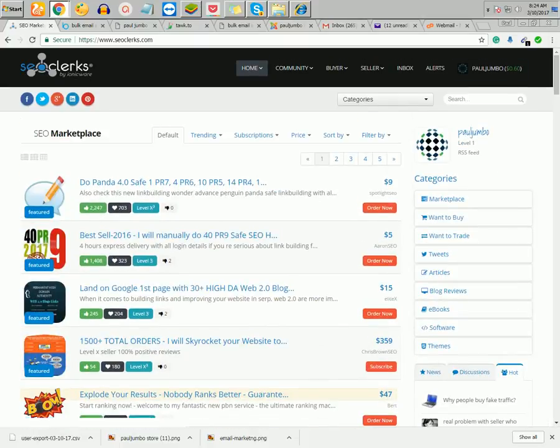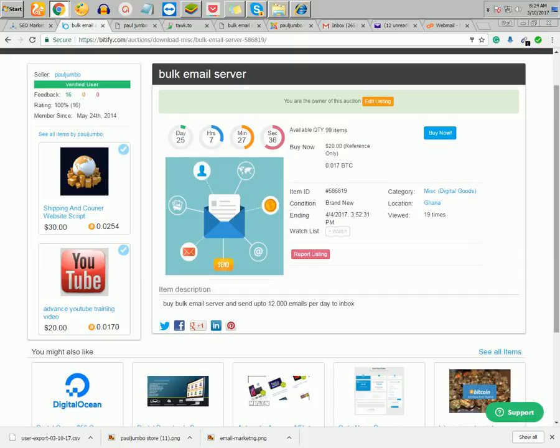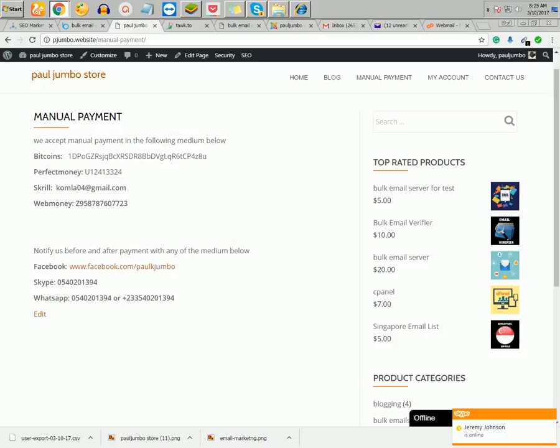That is SEO Clerks' standard policy because of PayPal chargebacks and credit cards — they hold the funds for two business days before we send you the server. Your funds are 100% secure with them. You can also pay using Bitcoin via a website called Beatify.com. With Beatify.com they will also hold the funds for two days before we send you the server.